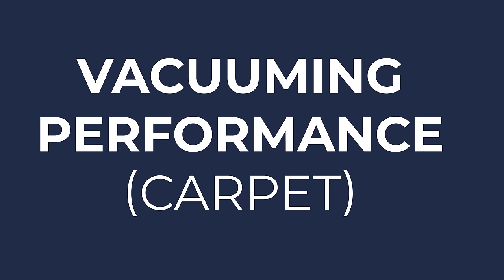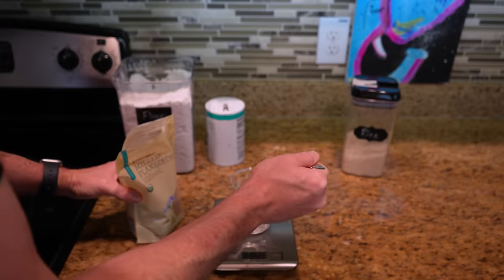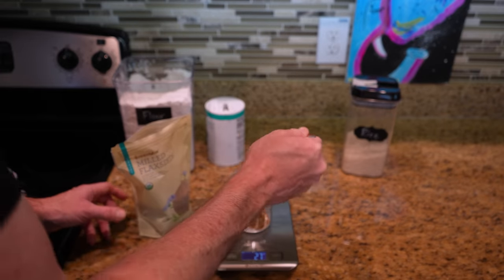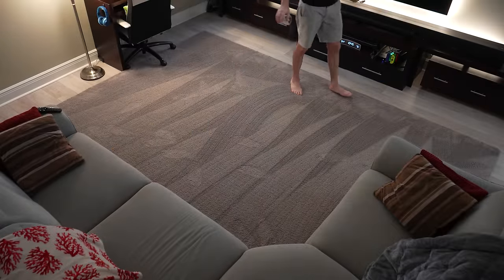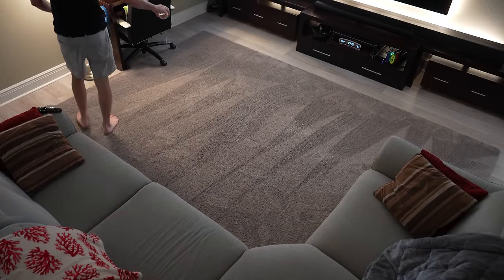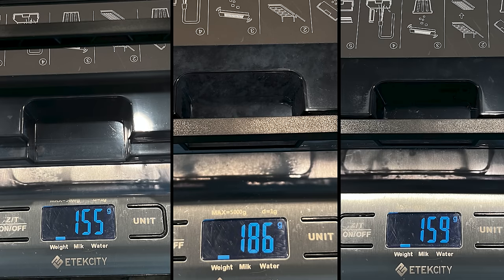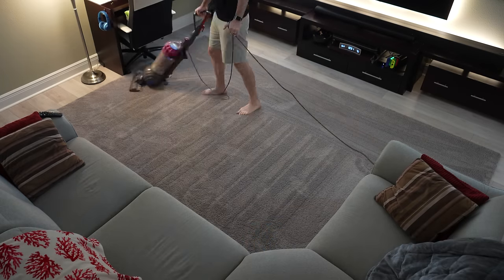To test vacuuming performance, I prepared a mixture of 10 grams each of rice, flaxseed husks, salt, and flour to simulate different dirt and dust particles, and I ran each vacuum on their max suction power using a vacuum-only, two-pass cleaning. I weighed the dustbins before and after each cleaning task, and then again after the auto dustbin emptying process, and I thoroughly vacuumed with a corded upright in between tests.